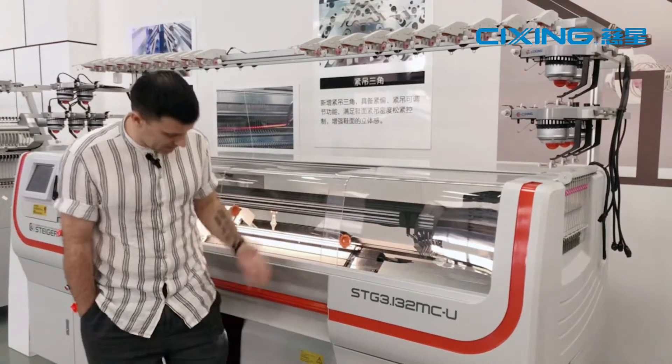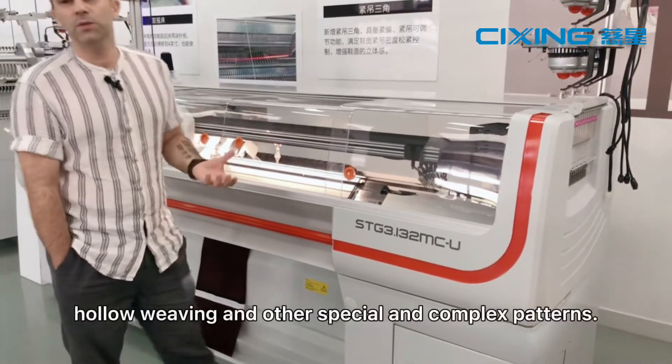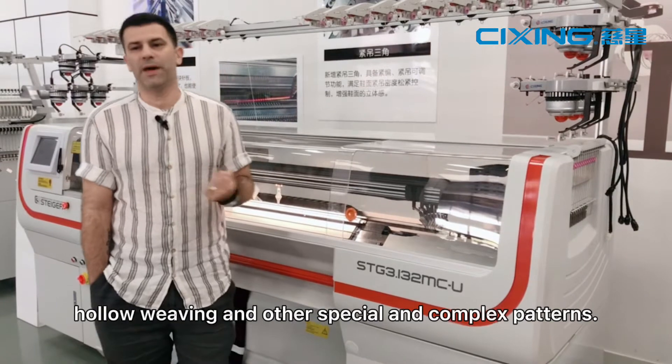It is easy to create intarsia patterns such as this one over here, weft lining, hollow weaving, and other special and complex patterns.